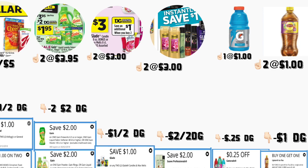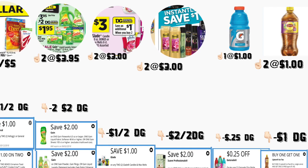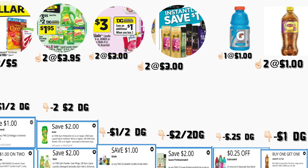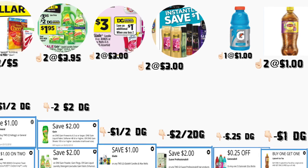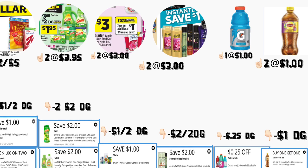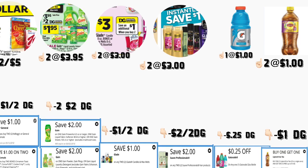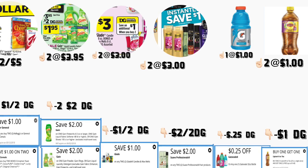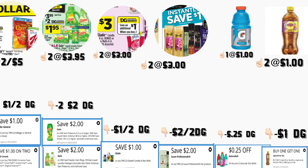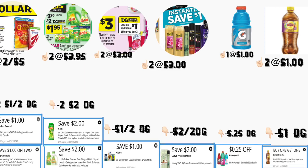En el siguiente escenario va a comprar dos de los cereales de General Mills, están a $2 por $5 — tenemos dos cupones diferentes en la aplicación: uno de Dollar General de $1 en dos, y el otro es cupón de fabricante pero también digital de $1 en dos. Va a comprar dos productos de Gain a $3.95 — tenemos dos cupones de $2 en uno. Va a comprar dos productos de Glade, las veladoras, están a $3 cada uno — tenemos un cupón digital de $1 en dos. Va a comprar dos del shampoo o acondicionador de Suave a $3 cada uno — se va a ahorrar $1 instantáneamente por producto, y tenemos un cupón digital de $2 en dos. También el Gatorade a $1 — cupón digital de $0.25. Va a comprar dos Lipton té a $1 cada uno — tenemos un cupón compra uno recibe uno gratis.